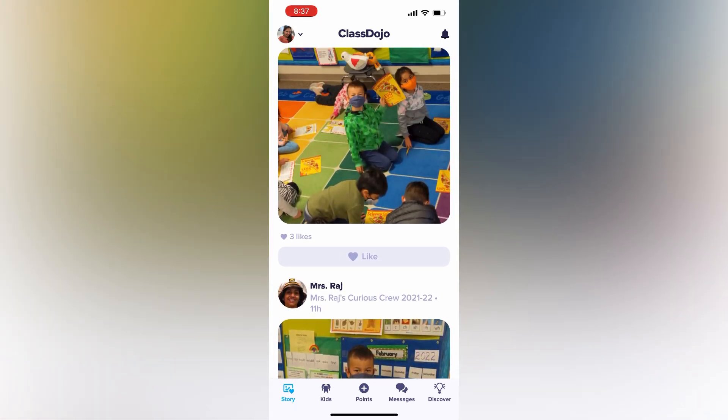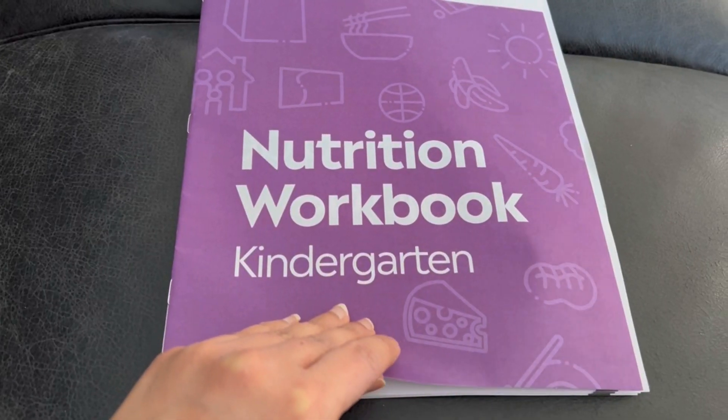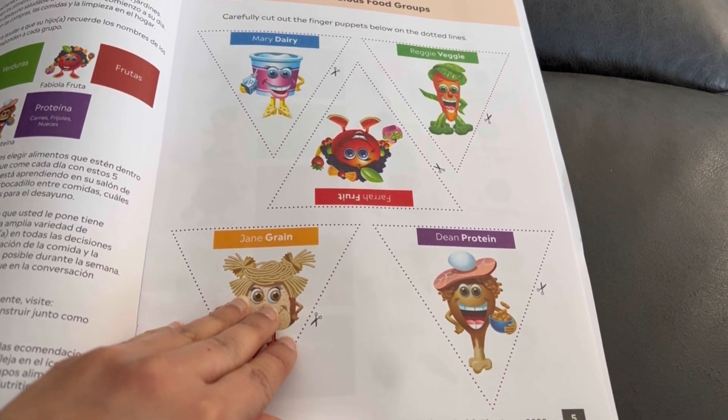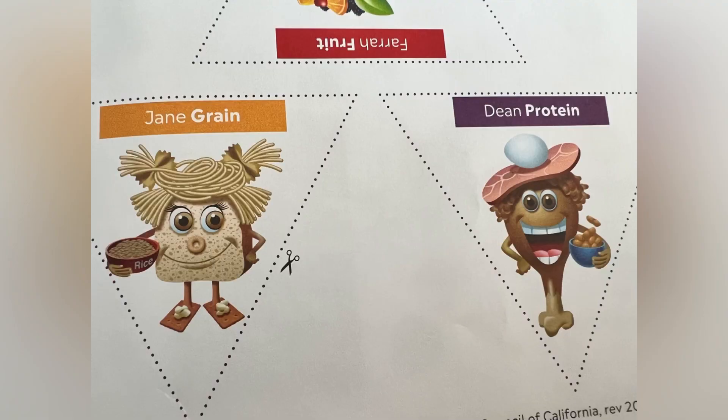Last but not least, kindergartners also receive a book on nutrition, which tells them about the four food groups: protein, fiber, fats, and carbs.